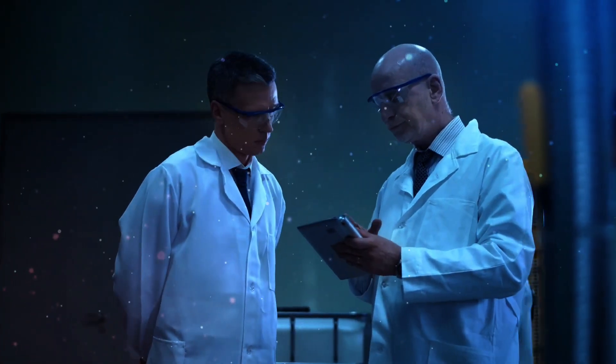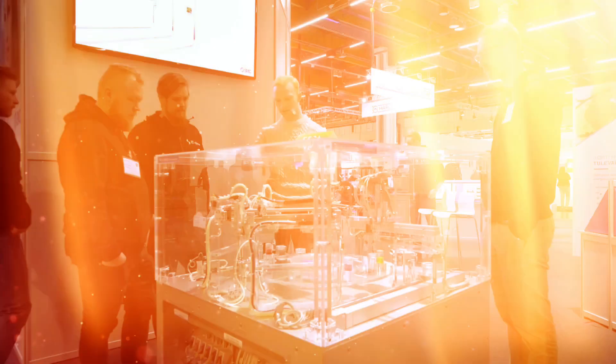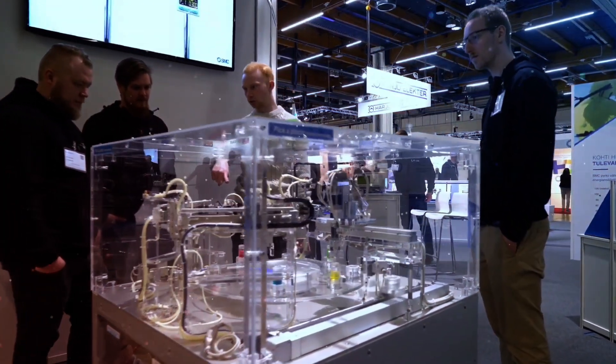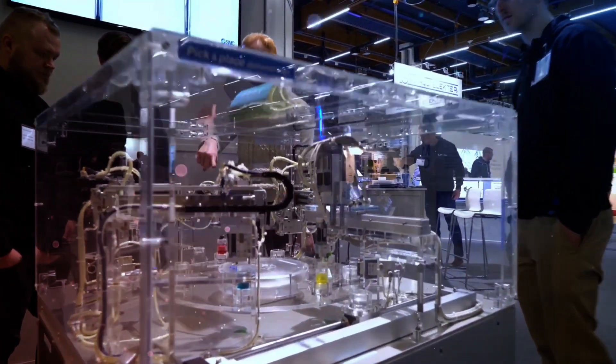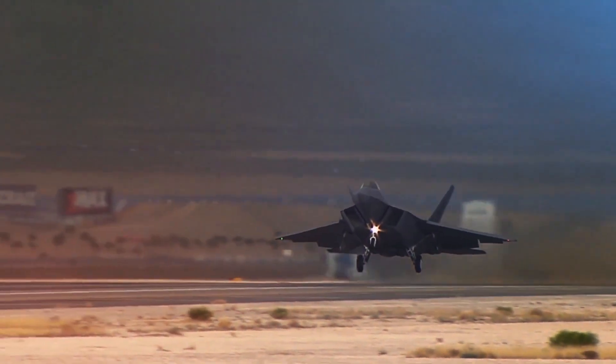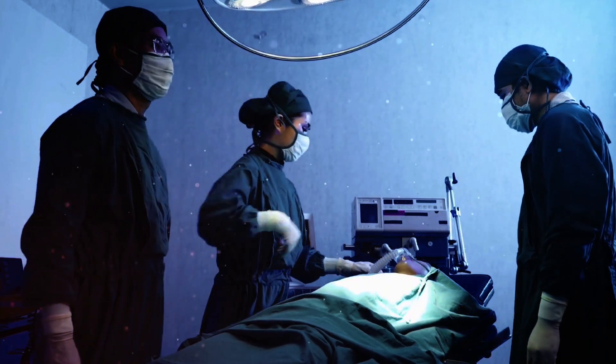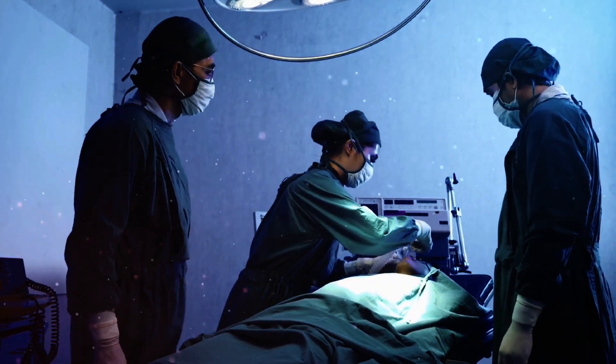According to earlier studies, 16,000 premature fatalities annually are caused by the toxins produced as a result of international aviation. MIT engineers have now developed an airplane propulsion idea that they believe would cut aviation's NOx emissions by 95 percent and, as a result, the number of premature fatalities linked to aviation by 92 percent.